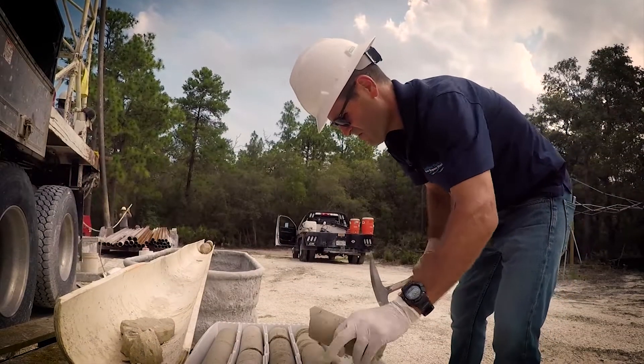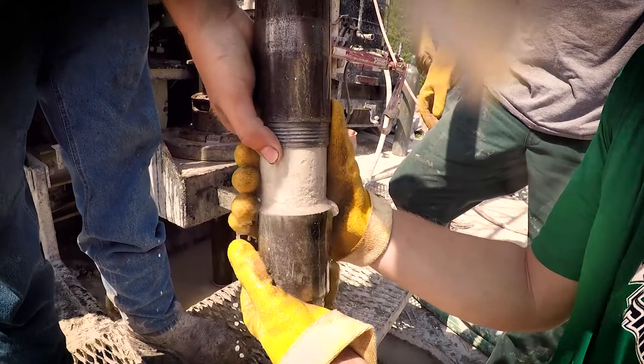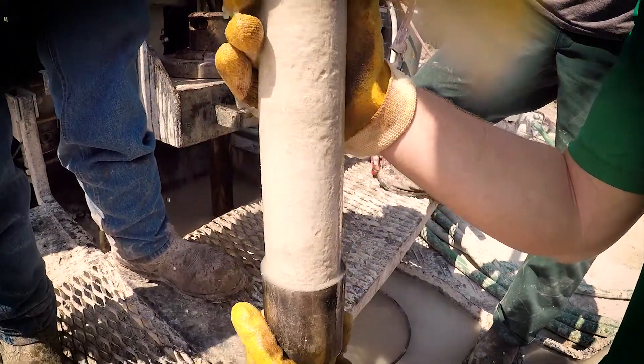My name is Jason LaRoche. I'm a senior professional geologist. We're drilling exploratory core samples, which are raw core samples that we're pulling out of the ground and describing the raw character to look for changes in the permeability of the rock formation.